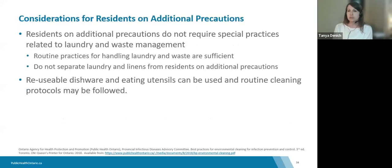A common question is whether residents on additional precautions need special considerations for linen and laundry. The answer is no — there are no special recommendations related to the transport, handling, washing, or drying of linen and laundry for these residents. Routine practices are sufficient; there is no need to separate these items and wash them separately from other residents. Additionally, there are no special recommendations for washing reusable dishware or eating utensils — a commercial dishwasher with hot water and detergent is considered sufficient.